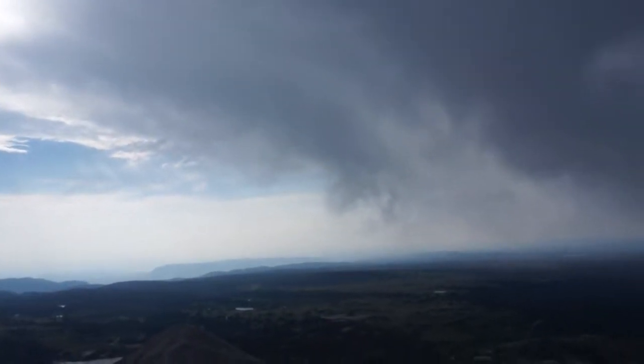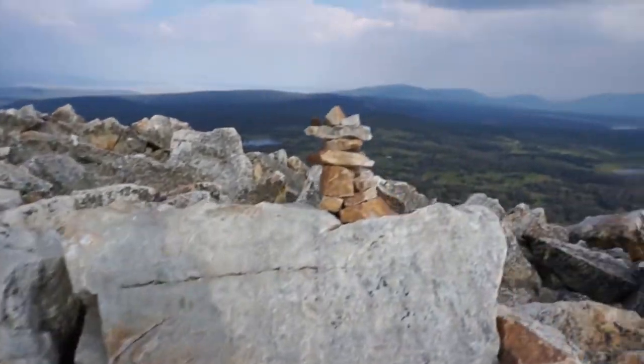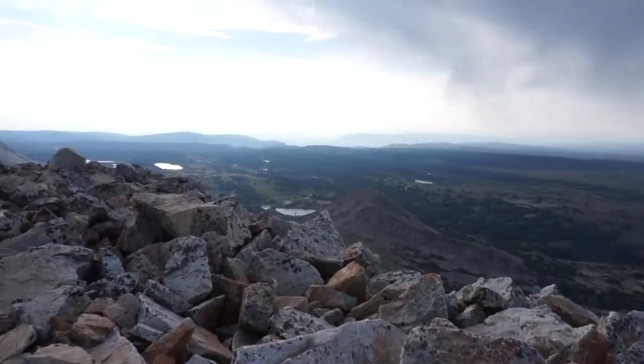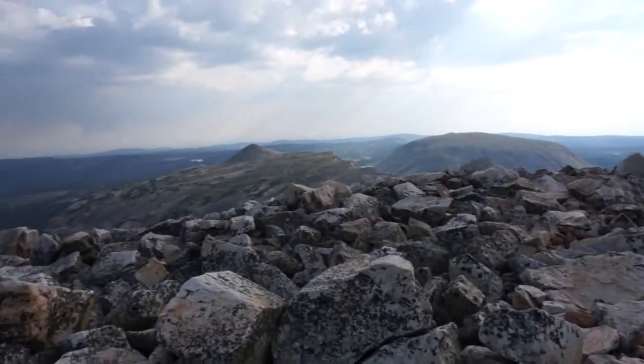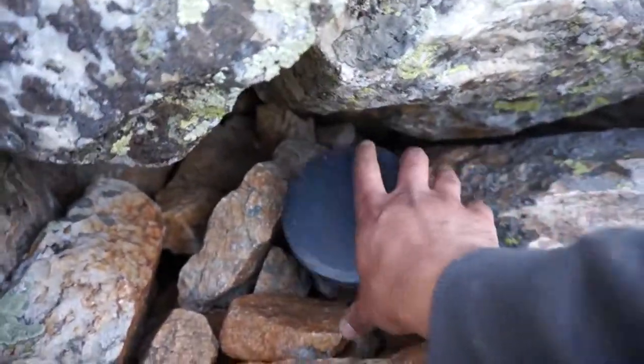Made it. Not sure what this is — a little less important. Okay, let's go find a geocache. There you are. Come with me.